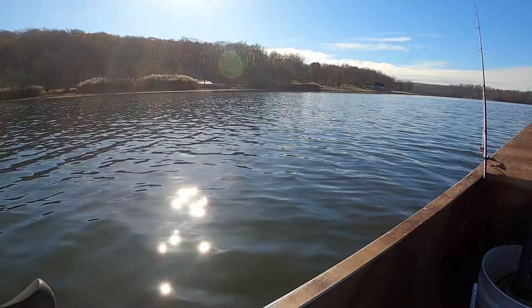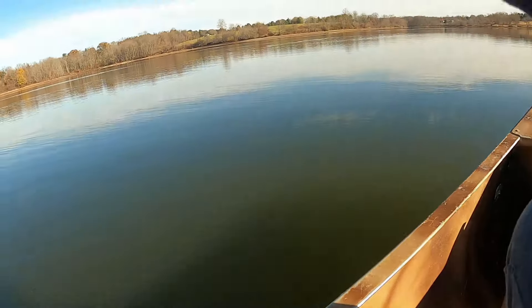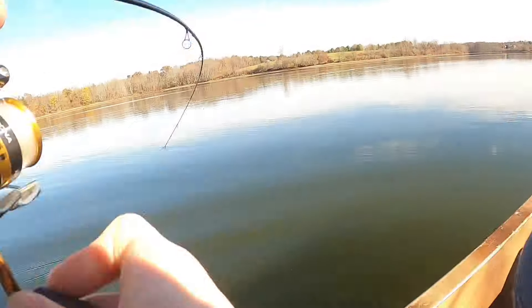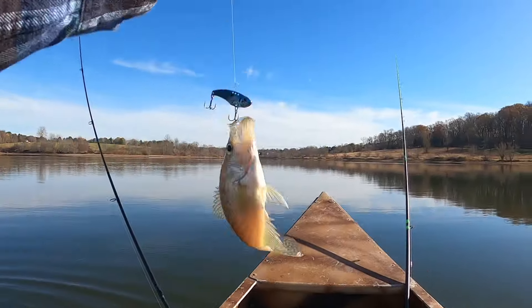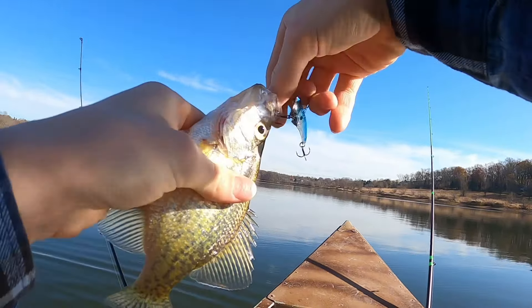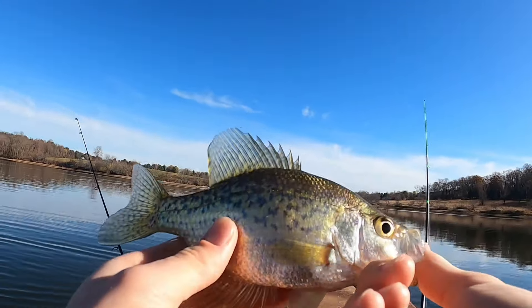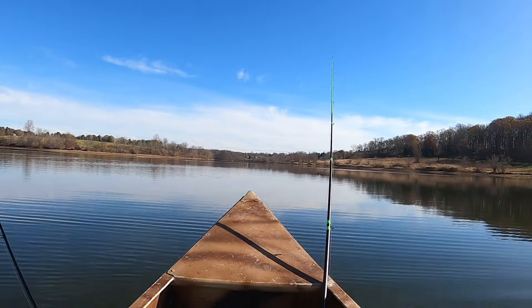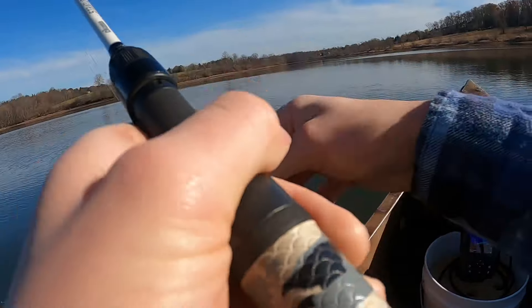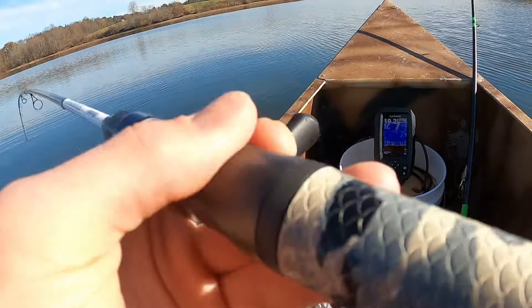This fish came all the way up. First crappie of the day for me — nice! Like I said, not as big as the other lake, but still, it's good to go.